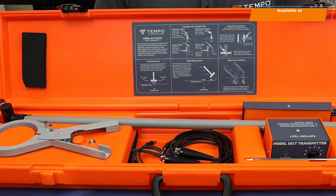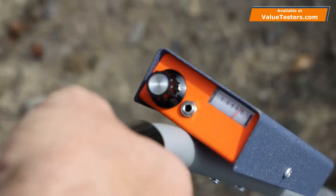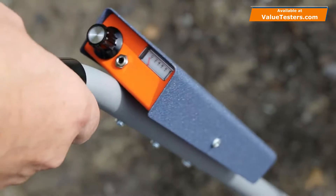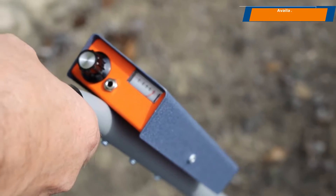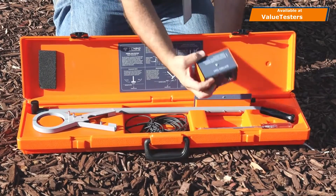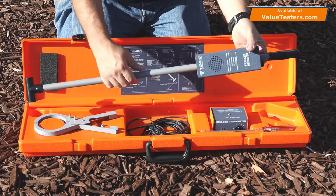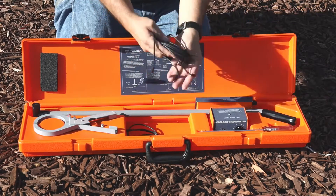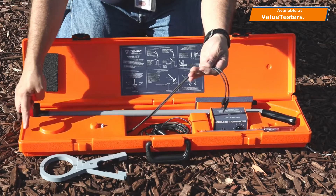The Model 501 Tracker is an excellent all-purpose cable and pipe locating system. The transmitter's high frequency output is well suited for locating very high resistance wire paths. The Model 501 system includes the 501T transmitter, the 501A receiver, an eight-foot test lead, an inductive coupler, and an inductive antenna built into the carrying case.